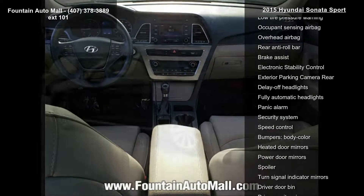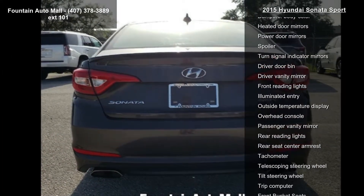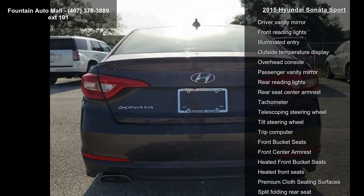Additional features include air conditioning, rear window defroster, power driver seat, and power steering. If you are looking for a solid pre-owned car, this might be the one.